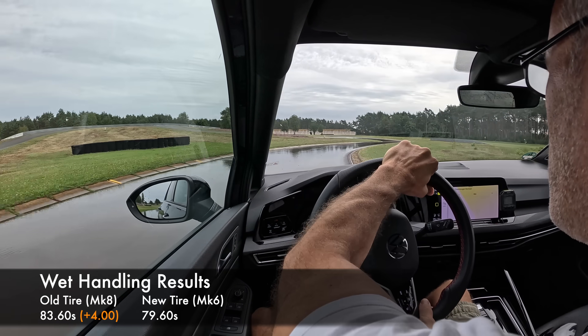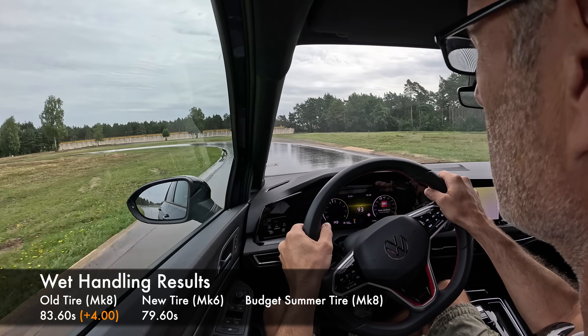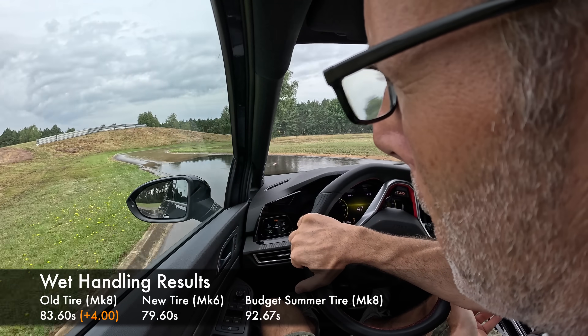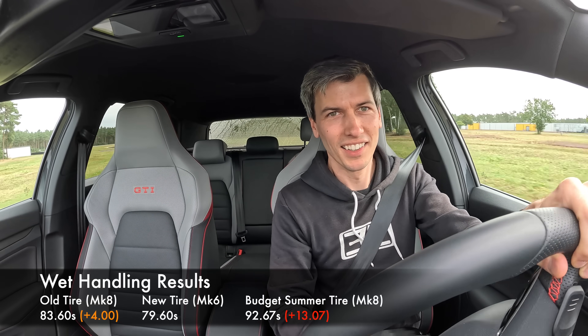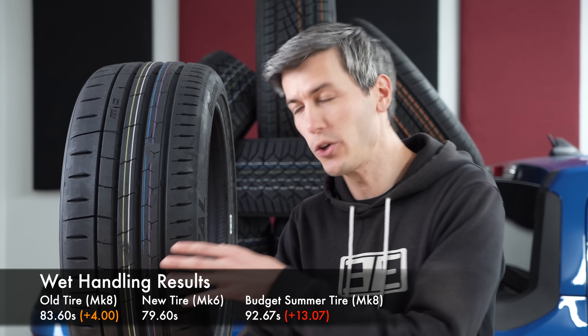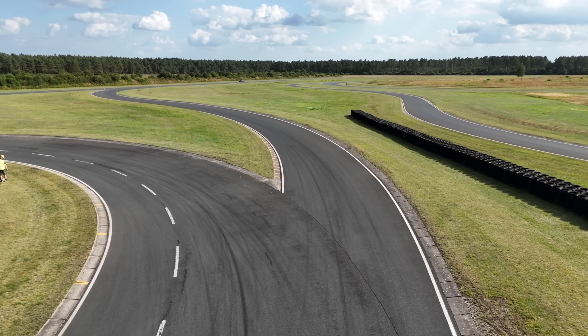Just for contrast — and I won't name names — we threw some brand new budget-friendly summer tires on the Mark 8 GTI and it ran a 92.67-second lap. Driving those tires in the wet was scary in comparison, and the lap time shows how much worse they perform. I'm shocked how much two generations of a tire makes in wet handling — four seconds is a massive gap.